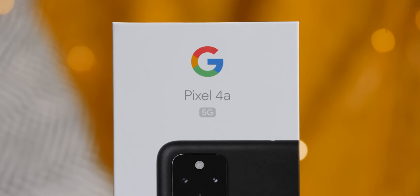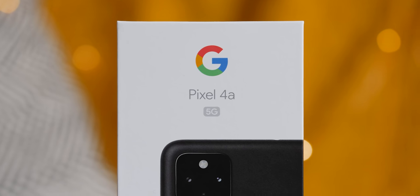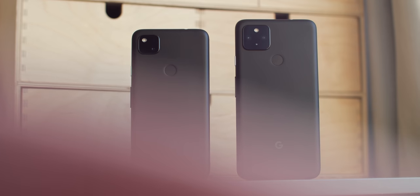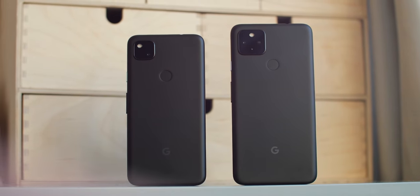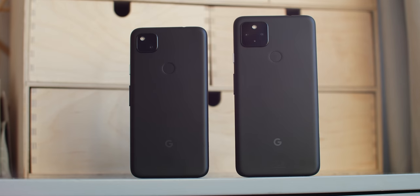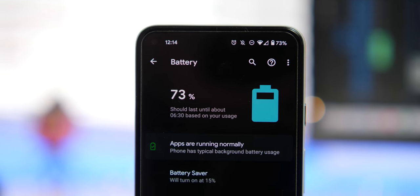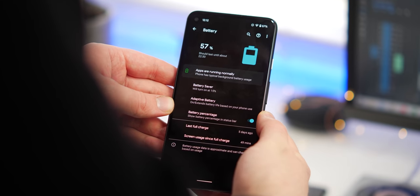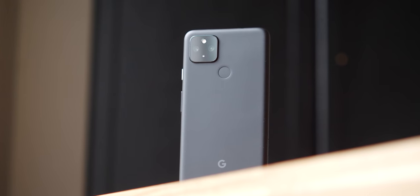Given that the Pixel 6 is set to pack Google co-developed silicon, it might be worthwhile holding out a little longer to see what that brings, although the Pixel 5a targets a completely different market. Other details remain unclear — we don't have solid information on RAM or storage capacities, but the phone will likely have at least 6GB of RAM and 128GB of internal storage. We're also not sure of the battery capacity, charge speeds, or charging methods supported.